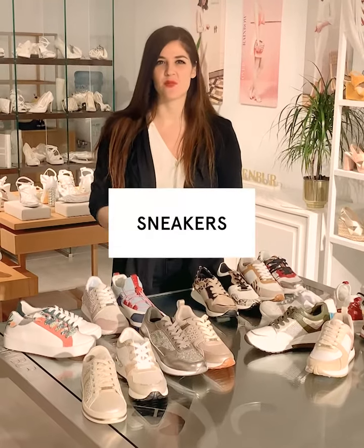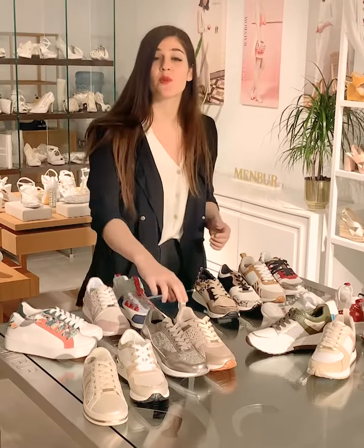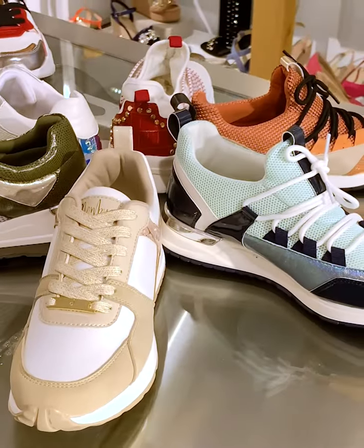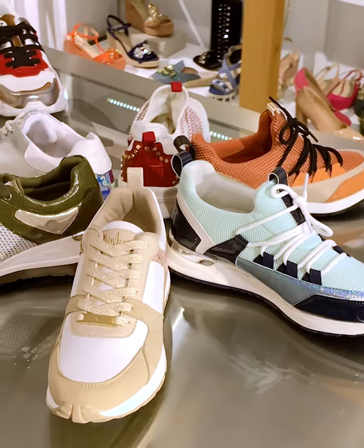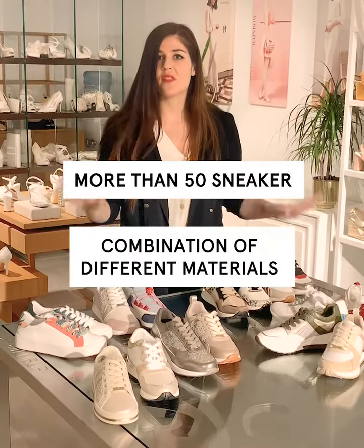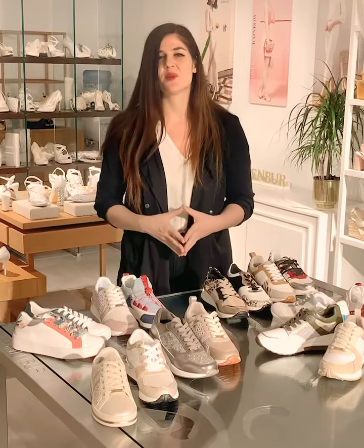Sneakers have taken the streets and proven to be a must-have every season. At Membro, we have upgraded this wardrobe essential into art pieces with luxury details and rich finishings and materials following the latest trends. This season we present more than 50 styles, always comfortable and feminine.